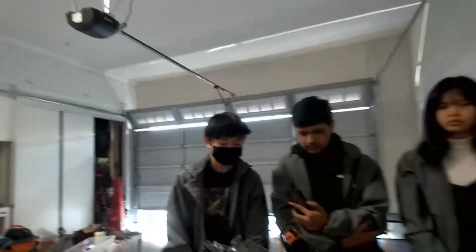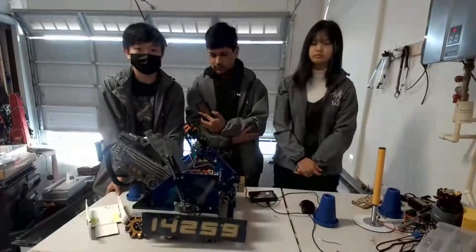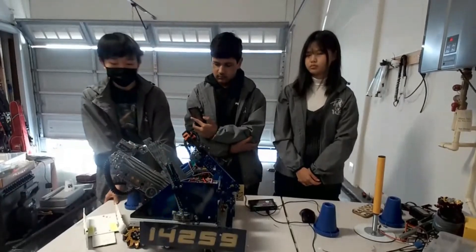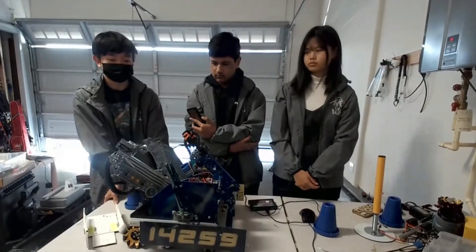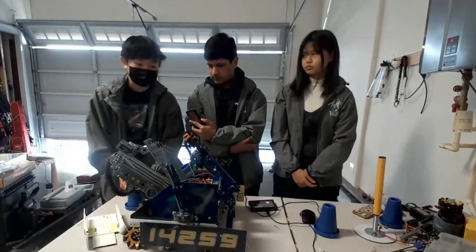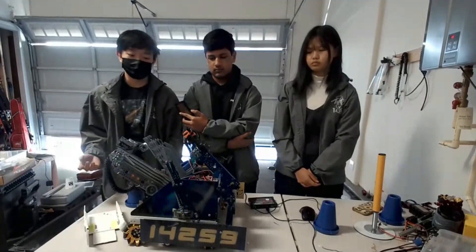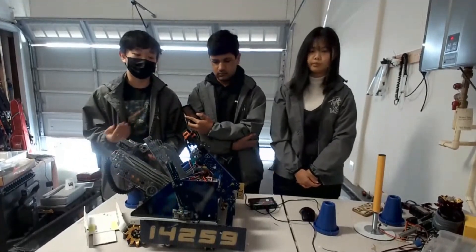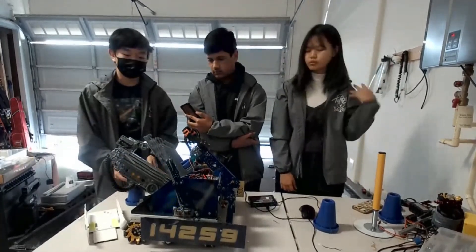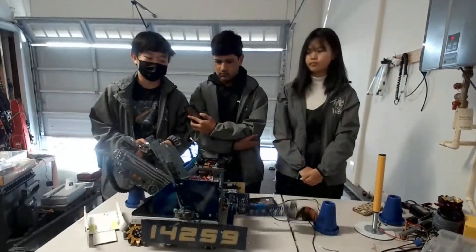Moving on to your deposit — has this been the idea you've had the entire season or has it changed? Originally our first design was a claw-to-claw mechanism, but we found that claw-to-claw takes precision and transfer takes a while. We also wanted the deposit to be really flexible. As you can see in our match videos, we are currently dumping on the second junction, but we are also able to dump on the closest junction.